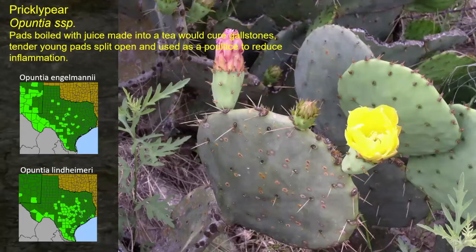Prickly pear — there are lots of species of prickly pear in Texas, Opuntia being a wide variety of species. The pads were boiled and the juice made into a tea to cure gallstones. Tender young pads split open were used as a poultice to reduce inflammation. They would also scrape the thorns off a pad as best they could, heat it on a hot rock beside a fire, then split it open to get about a quarter-inch-thick gooey mass of warmth to put on an injury. Several species are commonly found in Central Texas, Trans-Pecos, Rolling Plains, and South Texas.